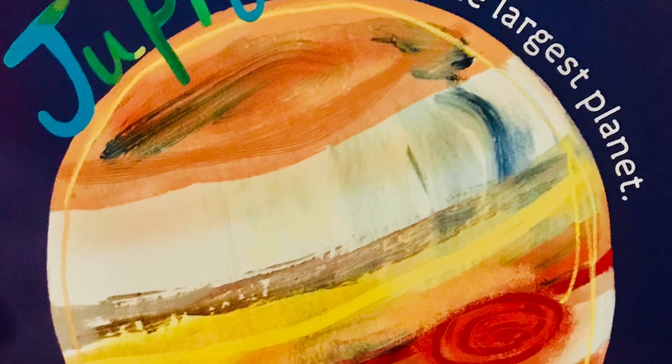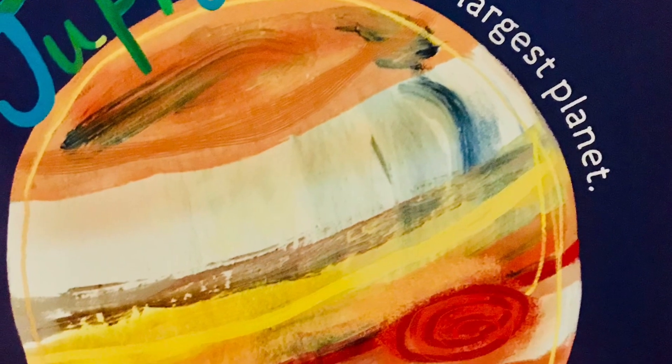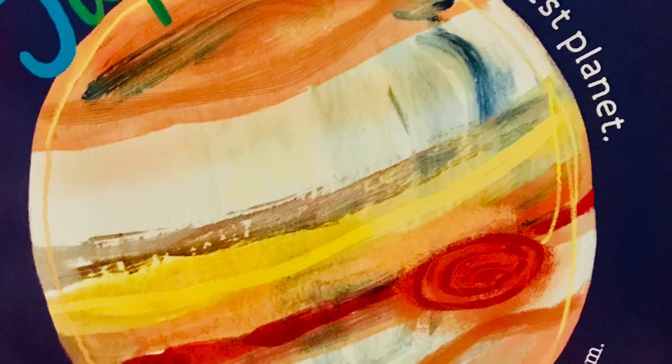Jupiter is the largest planet. Jupiter is the stormiest planet in the Solar System.